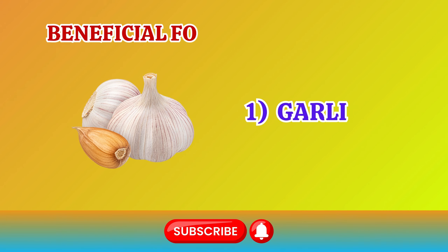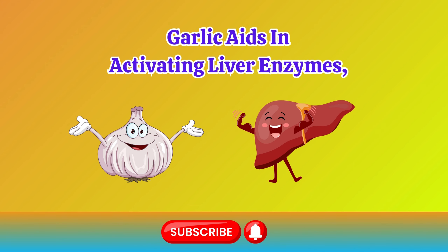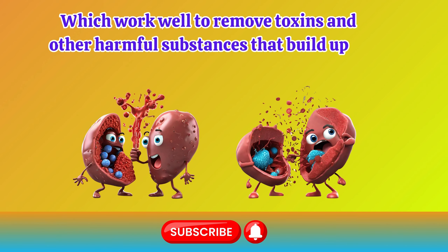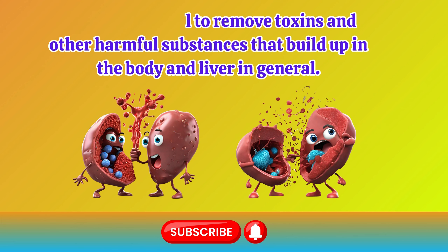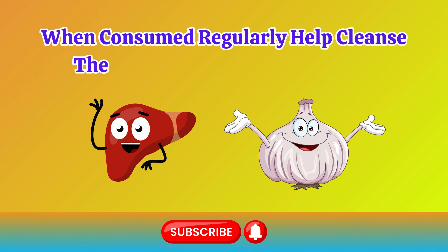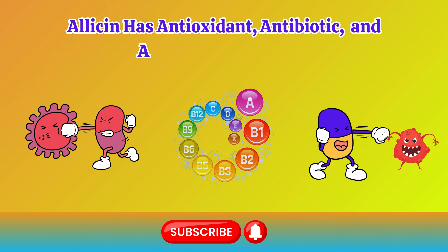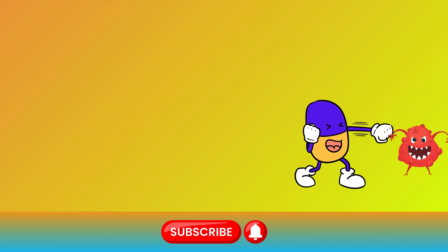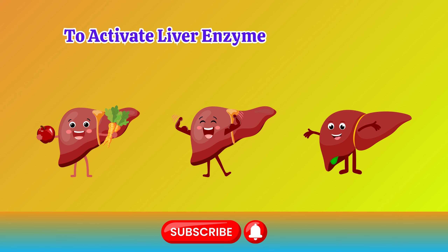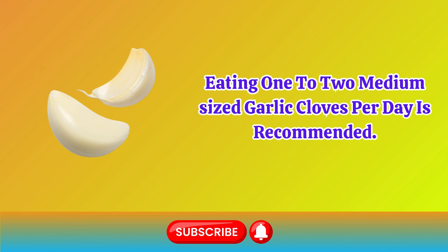Beneficial foods for the liver. Number 1: Garlic. Garlic aids in activating liver enzymes, which work well to remove toxins and other harmful substances that build up in the body and liver in general. The allicin and sulfur compounds present in garlic, when consumed regularly, help cleanse the liver and support its health. Allicin has antioxidant, antibiotic, and antifungal properties, while sulfur enhances the effect of antioxidants to activate liver enzymes and normalize the organ's function. Eating one to two medium-sized garlic cloves per day is recommended.